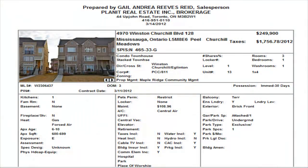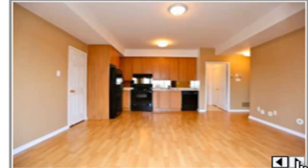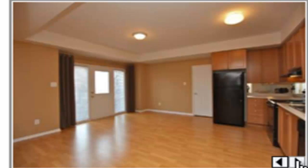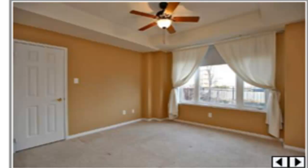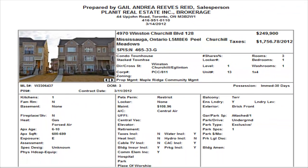The first property we have in Churchill Meadows today is a townhome — a one bedroom townhome built by Daniels in the Winston Churchill and Eglinton area. These are stacked townhomes, and the one bedrooms are usually on the ground level. This property has laminate floors throughout, it's just over 600 square feet, and as you can see everything is quite open. Listed at $249,900, maintenance is $108.96.